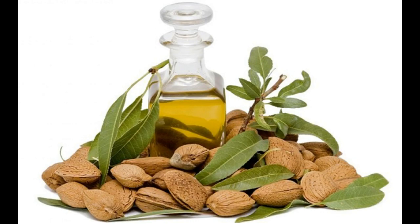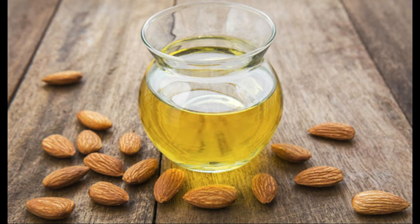Mix one half teaspoon each of lemon juice, ginger juice, mint juice, and honey together. Take this once a day.